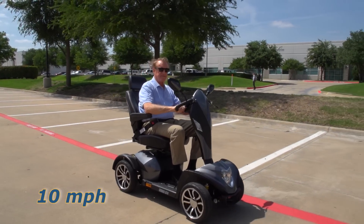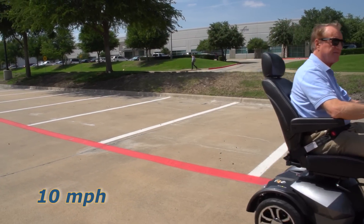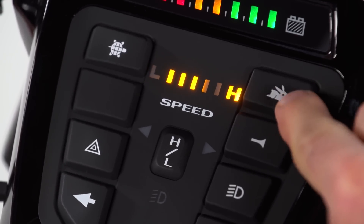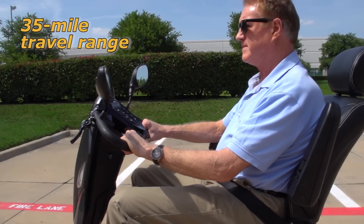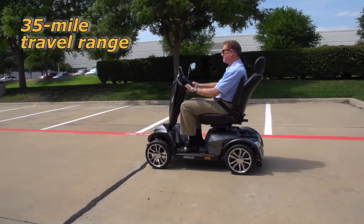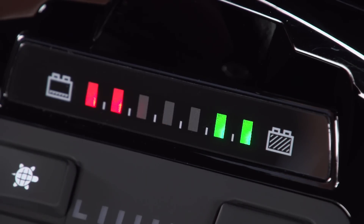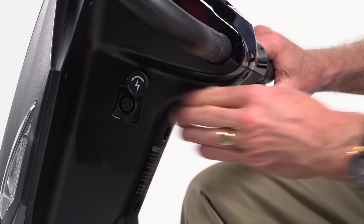The Cobra's class-leading top speed of 10 miles per hour can be adjusted on the fly with simple push-button controls. Its 35 miles of travel range make the Cobra perfect for extended trips, and when the battery gauge shows the need for recharging, it's simple via the port on the control panel.